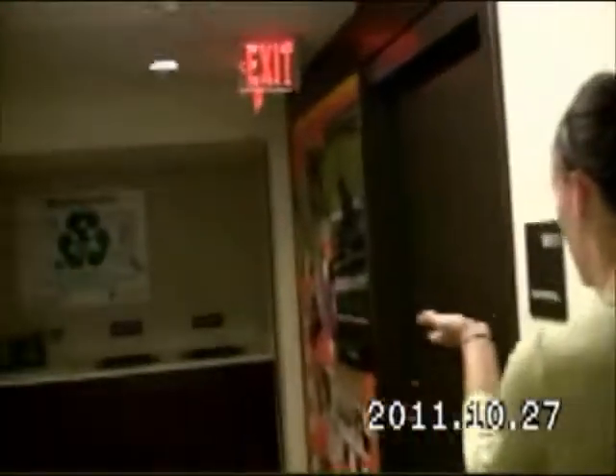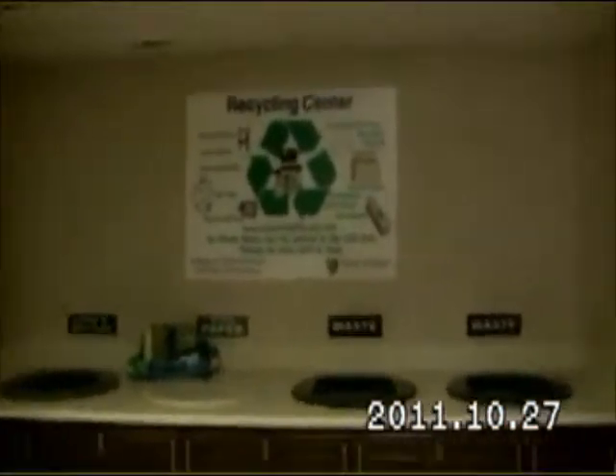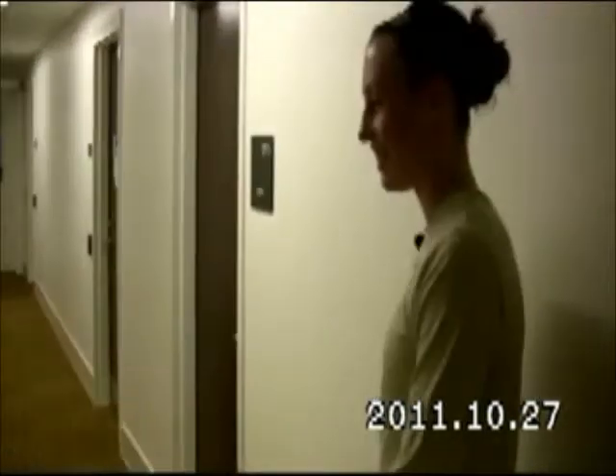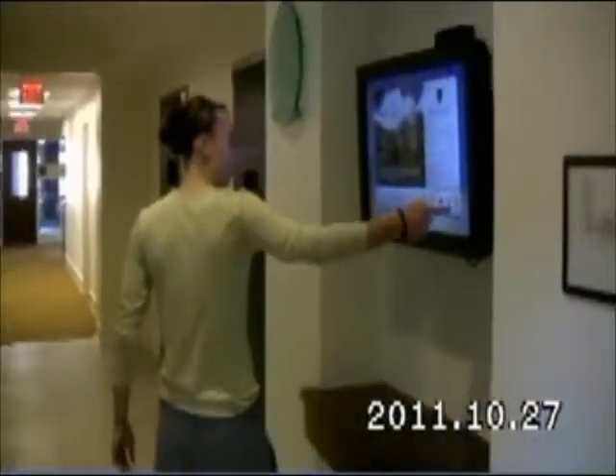At Wake Forest, we like to recycle and save the environment, so we use this quite often. This is a recycling center. Here are our touch screen TVs — pretty snazzy.